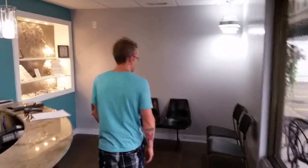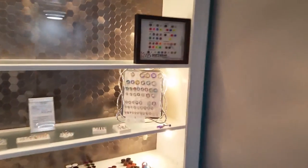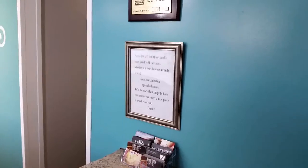Here's our front lobby waiting area. Some client seating, here's our jewelry display case. A nice sign pointing out: please do not touch your piercings, because that's gross.